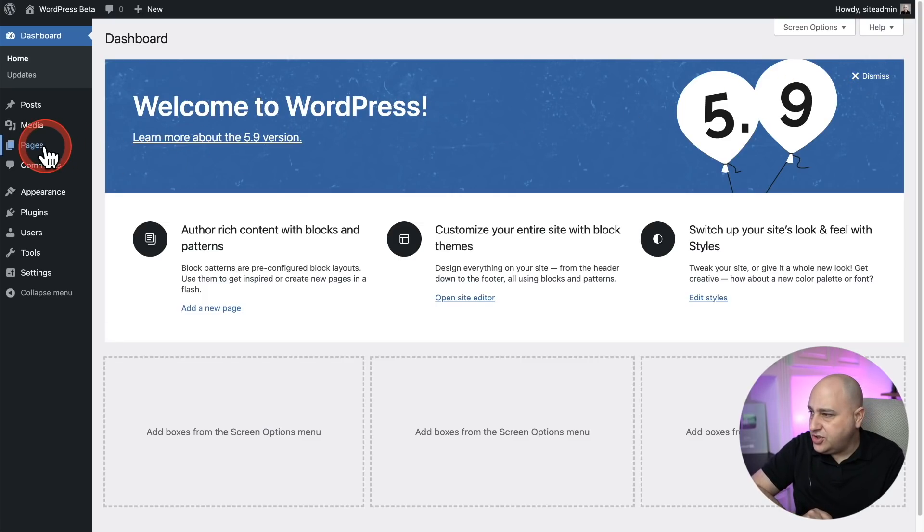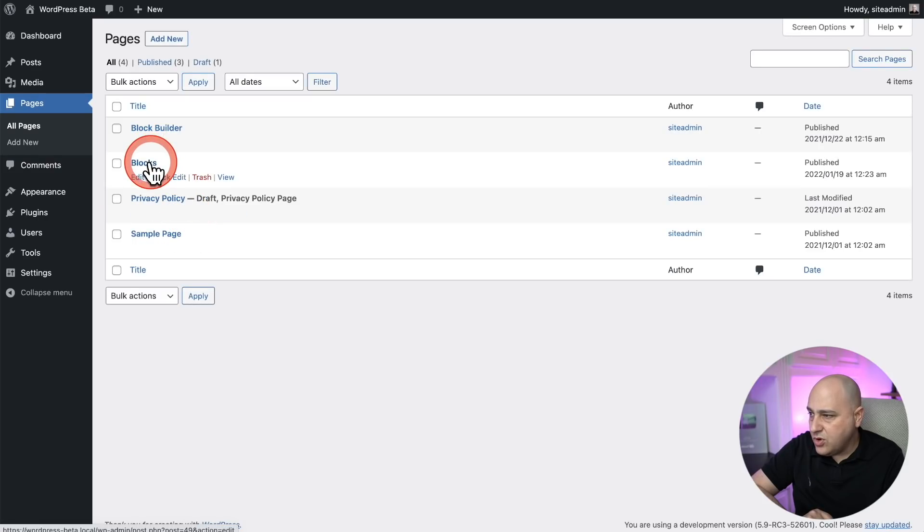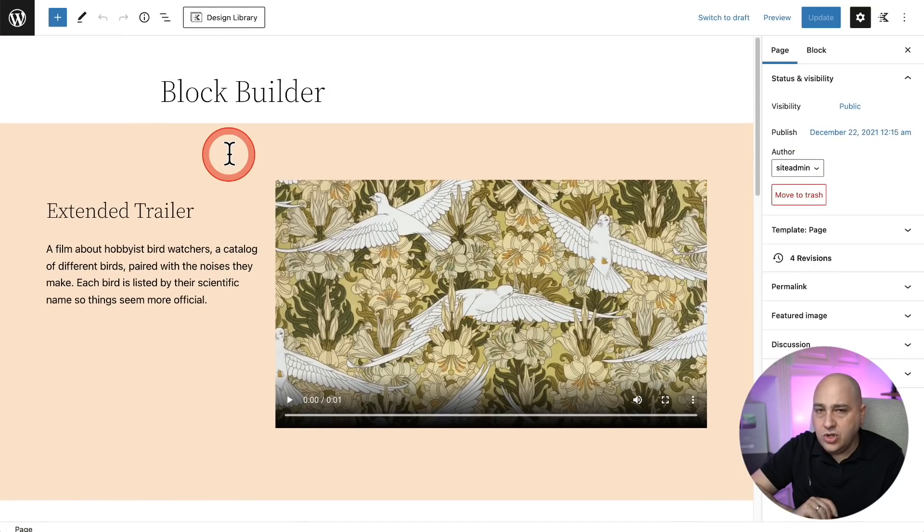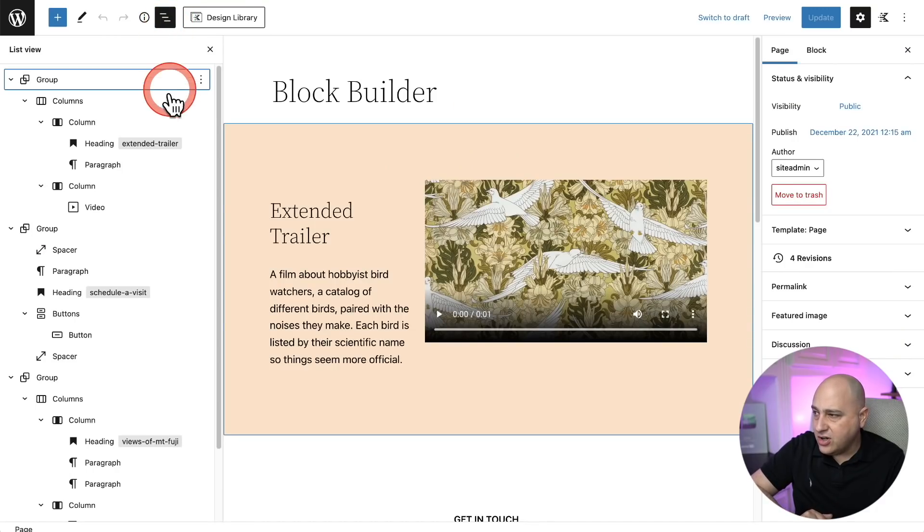Let's go ahead and jump into the block builder. I'll go to Pages and into one of my pages. When you're using the block builder, everything's going to feel so much more stable — less things jumping and moving around. But first, let's take a look at the list view, which I think has the greatest improvements for me. To get into the list view, you'll click on the three dashes right here, and here we have our list view.